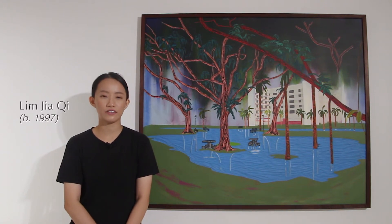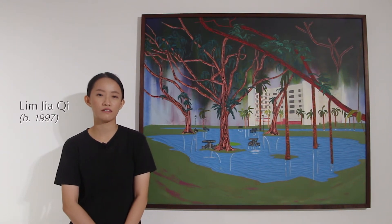My name is Lim Jiaqi. I graduated in 2019 from LaSalle College of the Arts. I'm a full-time artist and I'm trained in printmaking.